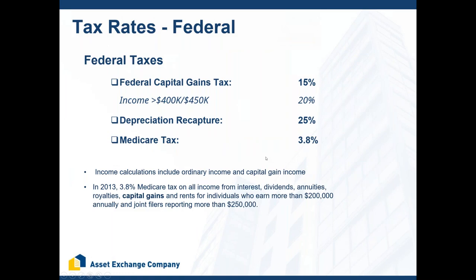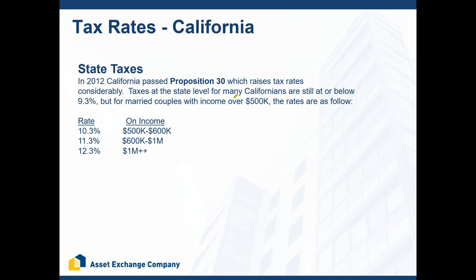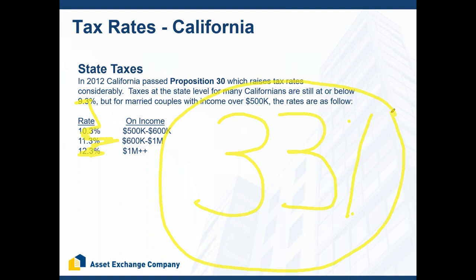On taxes: at the federal level, you've got a 15% or 20% capital gains tax, a 25% depreciation recapture tax, and a 3.8% Medicare surtax. In California, state taxes range from 9.3% to 12.3%. Bottom line — clients in California selling investment property will pay about 33% in total taxes. This is why the 1031 exchange is so powerful: it keeps a third of their wealth in their pocket.